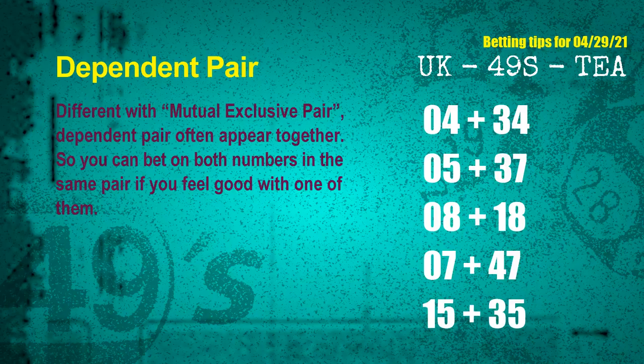Some numbers are mutual exclusive; some are dependent — in the same dependent pair, you can bet on both because they are often drawn in one draw. The dependent pairs for next draw are: 04 & 34, 05 & 37, 08 & 18, 07 & 47, 15 & 35.